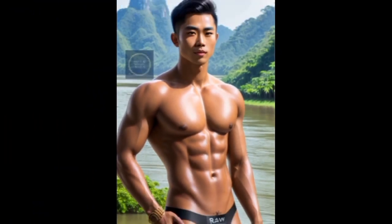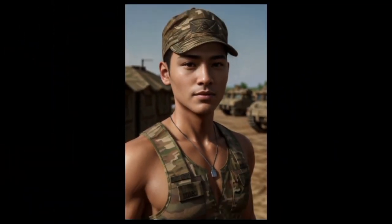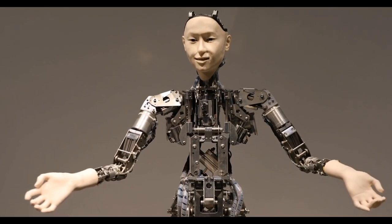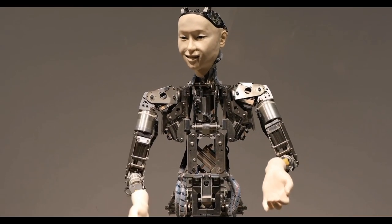Take a look at these three men. Can you guess what they have in common? None of them actually exist. Believe it or not, they were created by artificial intelligence.